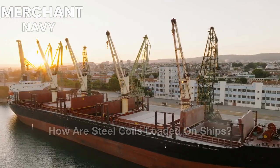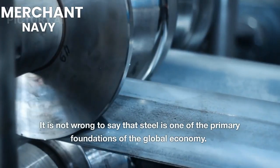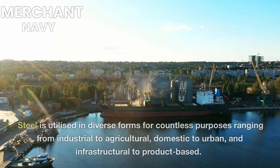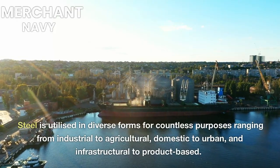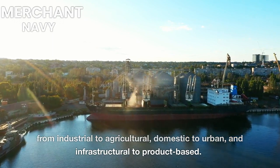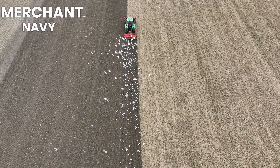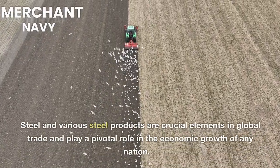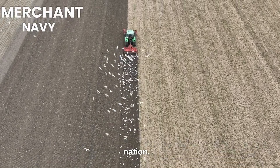How are steel coils loaded on ships? It is not wrong to say that steel is one of the primary foundations of the global economy. Steel is utilized in diverse forms for countless purposes ranging from industrial to agricultural, domestic to urban, and infrastructural to product-based. Steel and various steel products are crucial elements in global trade and play a pivotal role in the economic growth of any nation.